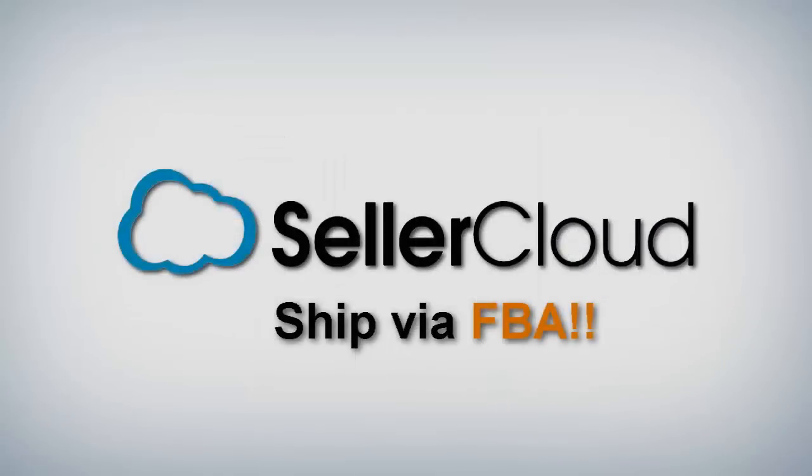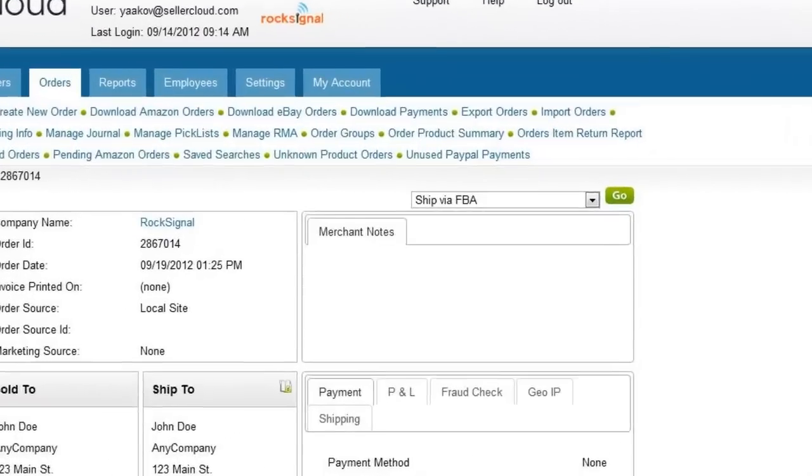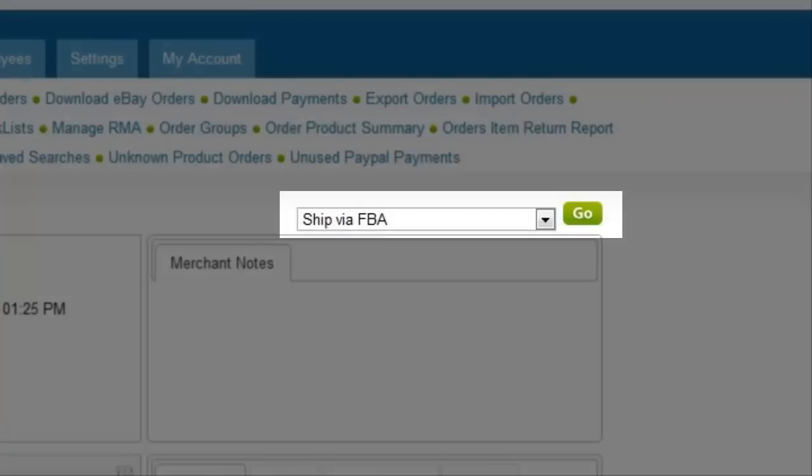SellerCloud makes it easy to ship via FBA regardless of where the order originated. What was previously a labor-intensive process is now automated through SellerCloud with the push of a single button.